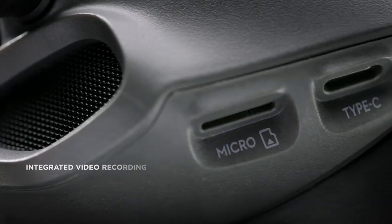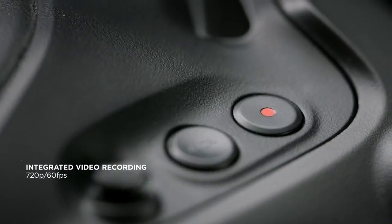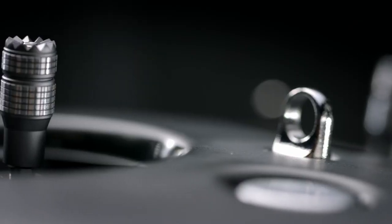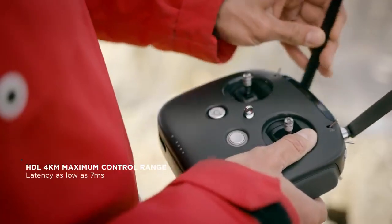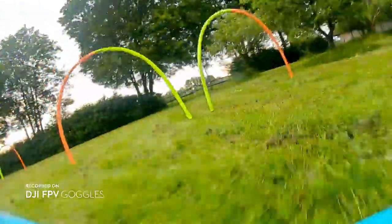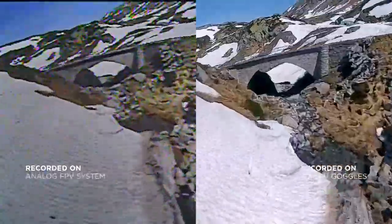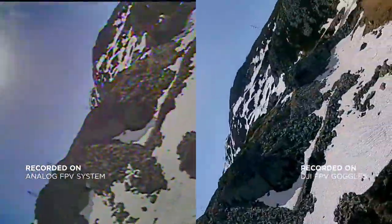An integrated video recorder lets you capture what the pilot sees on the ground. The 8-channel remote controller is configurable via the FPV goggles and also integrates the DJI HDL remote control protocol. Finally, FPV pilots can enjoy a better flying experience that combines HD image quality with low latency.